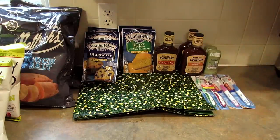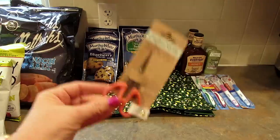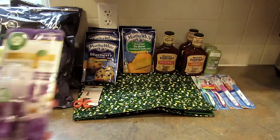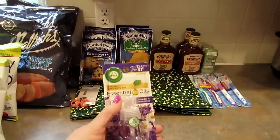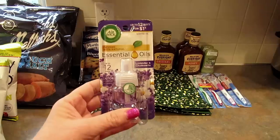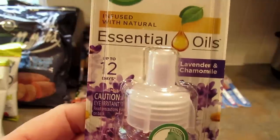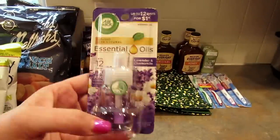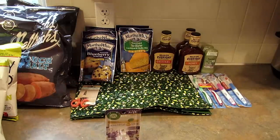I grabbed another little pair of Crafter's Square detailing scissors for my daughter. I picked up these Air Wick essential oils that go in the warmers — I picked up two of the lavender and chamomile. One thing I noticed is that they say they're good for 12 days instead of 30 days like a lot of them, so they're not going to last very long.